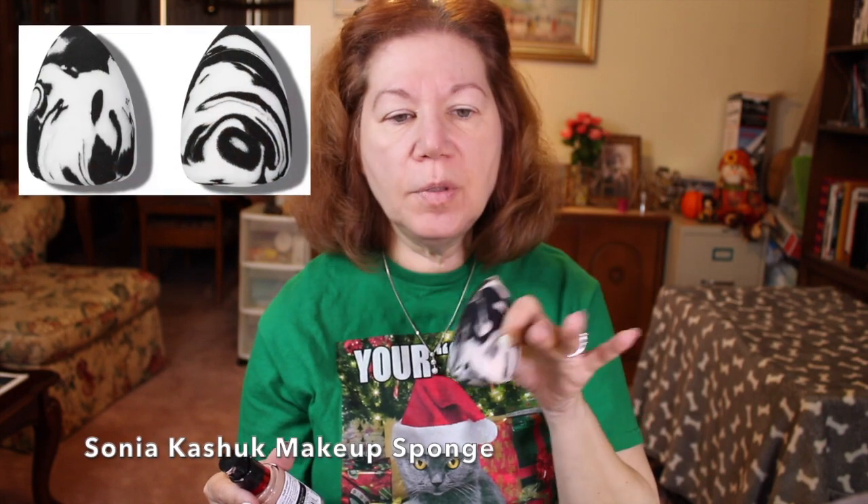I'm going with the CoverGirl Outlast All Day today. I have my trusty big sponge — it's available at Target, a woman's name brand, but I can't focus on the actual name right now. I'm dotting the foundation on, getting the nose, getting under the eyes. I like to go pretty close under my eye.